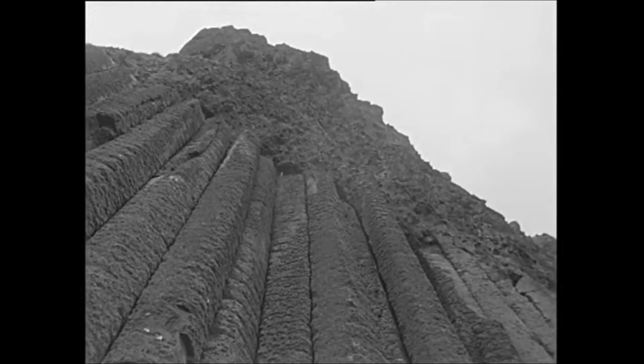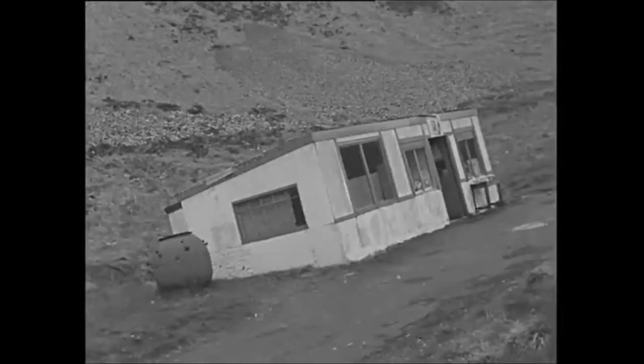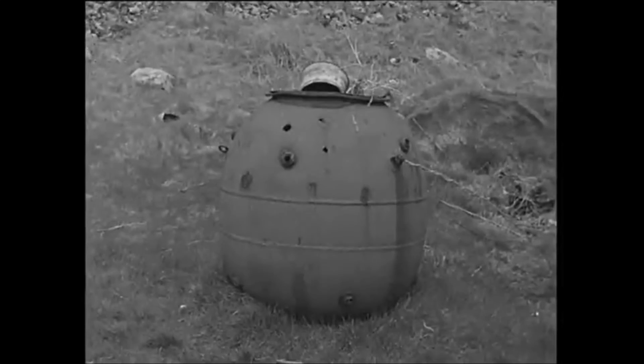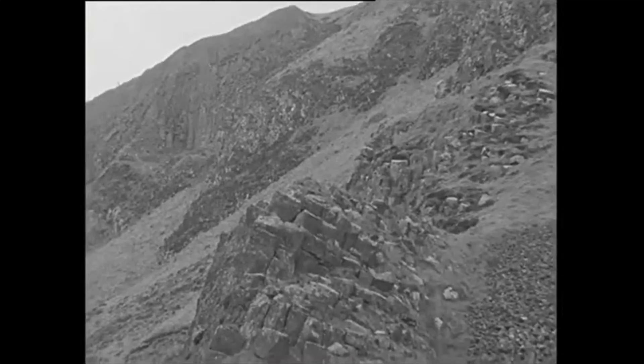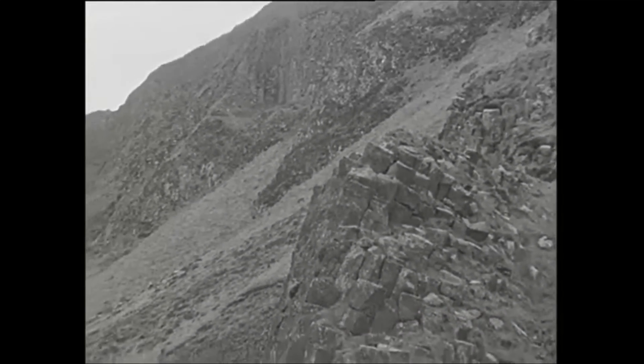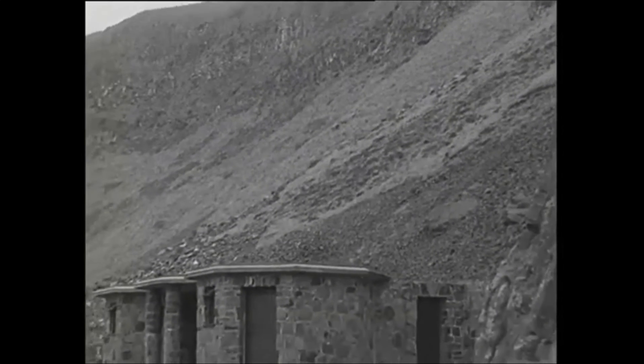But the approaches to the Giant's Causeway are disfigured by trinket shops and dilapidated shanties, and eyesores like rusting iron mines from the First World War. The National Trust is determined that this shan't go on. Everything here in future must blend with the cliffs and the causeway.